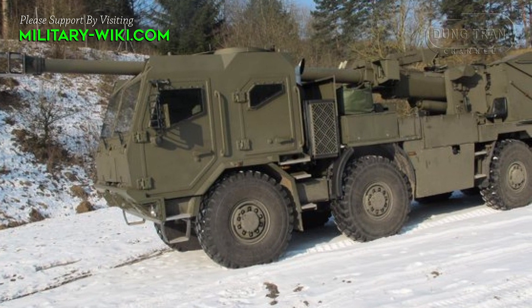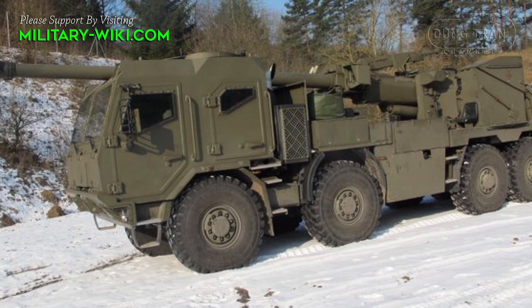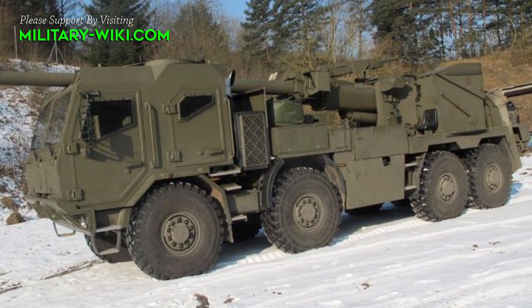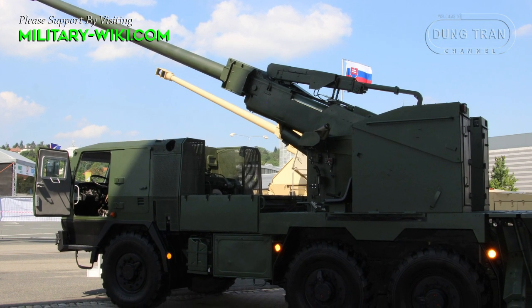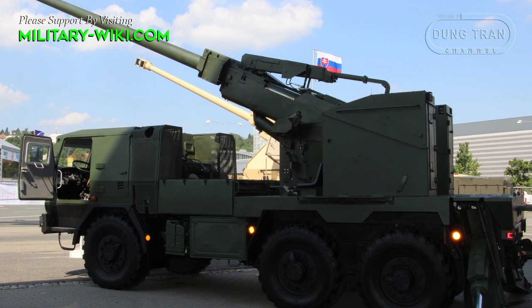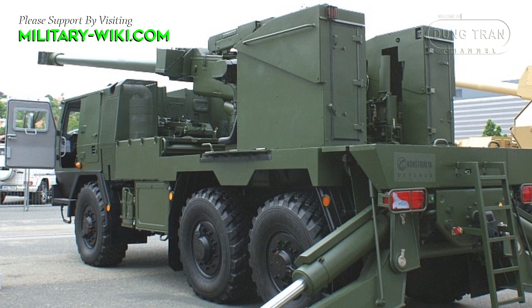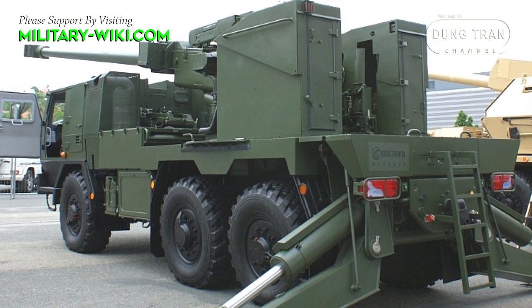Mobility is a crucial aspect of modern artillery systems. The EVA howitzer is designed to be highly mobile for rapid deployment and repositioning on the battlefield. The model presented in 2015 offers a range of up to 700 km and a top speed of 80 km per hour using the 6x6 chassis.